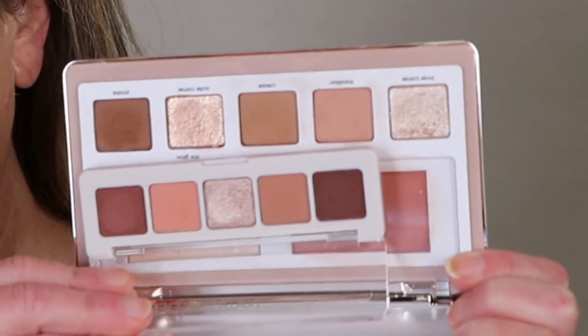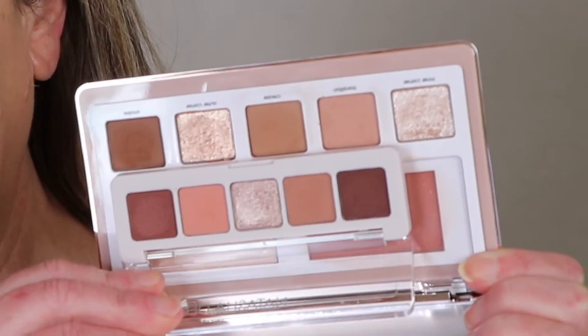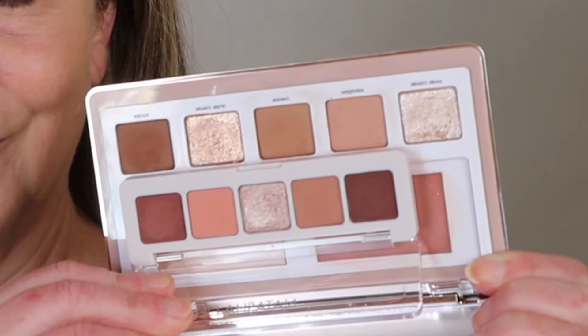Later on I'm going to pull out the Glam palette and do a little bit of comparison — the Glam Face Palette. On second thought, let's just look at them now. I do believe that these would work very well together.